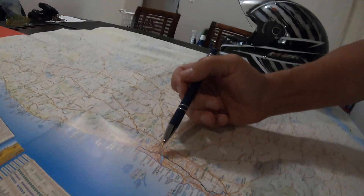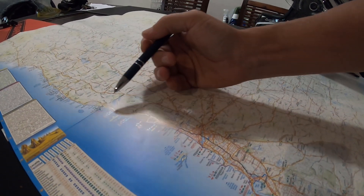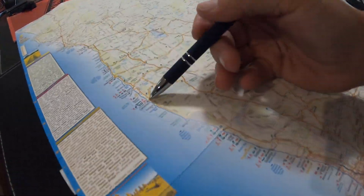Today we're going up to Cervantes to check out the Pinnacles. Now to do this from Perth, we're going to go up Indian Ocean Drive, 200 kilometres past Lancelin up to Cervantes.